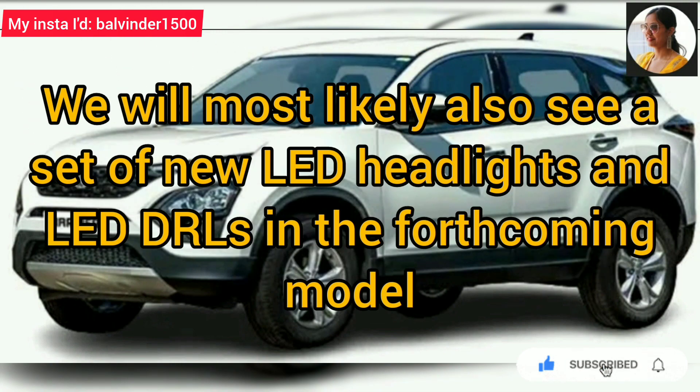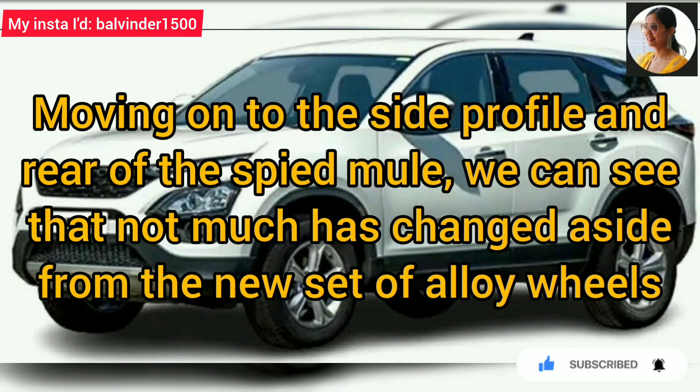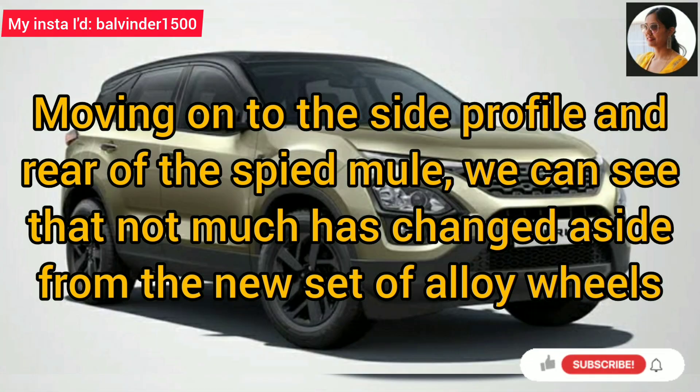The forthcoming model will most likely feature a new set of headlights and LED DRLs at the front. The side profile changes will be limited, aside from a new set of alloy wheels.